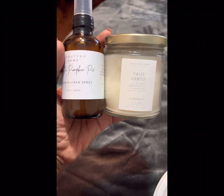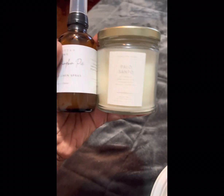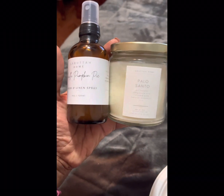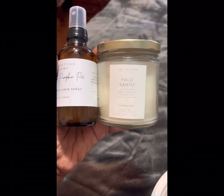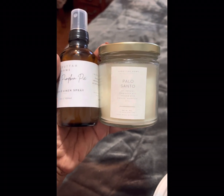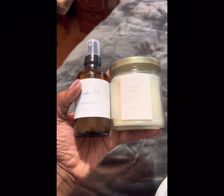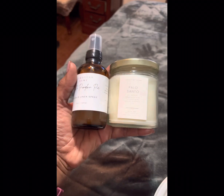I forgot to mention that they do diffusers, they do linen sprays, they do candles. These are candles and this is a linen spray. They do oils, body oils, other body oils, and lotions — just a whole host of things. So a nice addition to your collection of different oils and things.